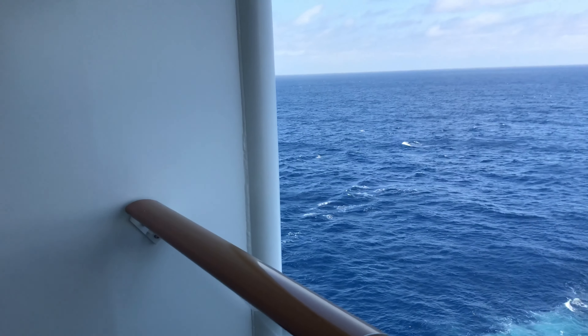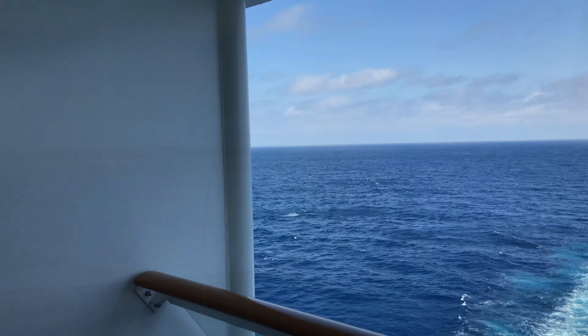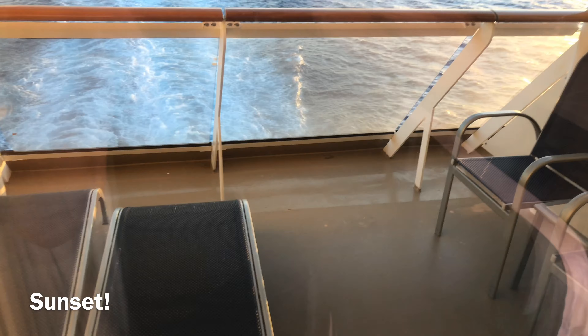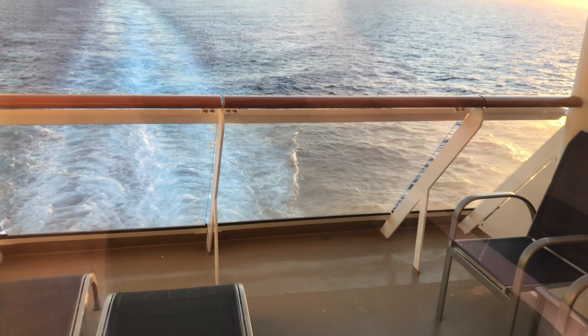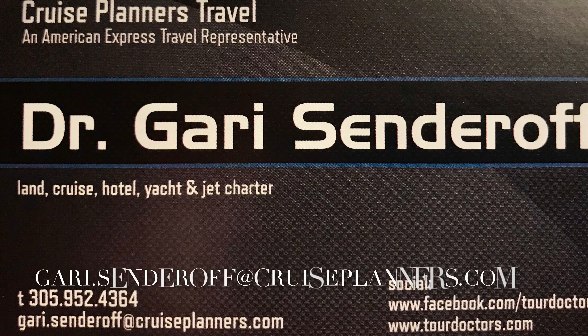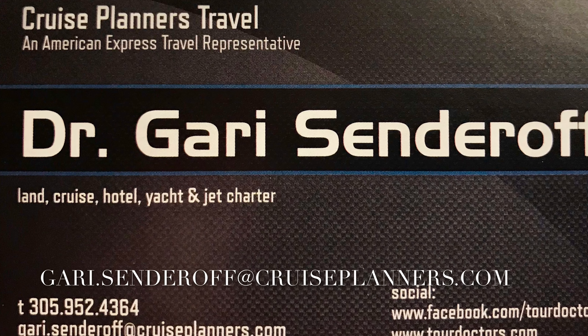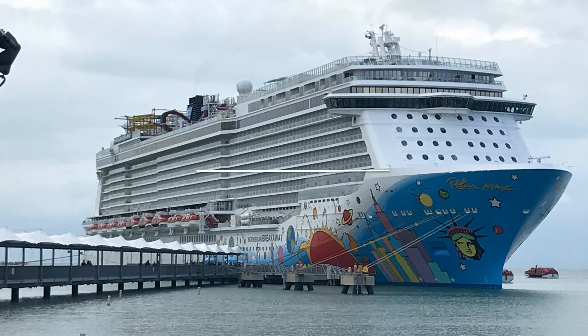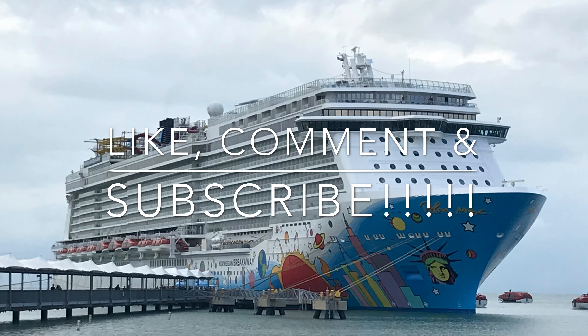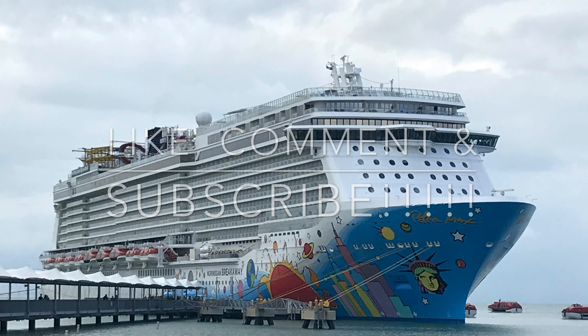The balcony is pretty deep — it's got a couple of chaise lounges where you could lay down and just watch the sunset or take a nap and listen to the sounds of the ocean. It's also got a couple of chairs on the other side, so you could literally order room service and have a nice meal out here. Privacy is key: the only people who could even see you would be someone in a balcony below who'd have to look up and turn around.